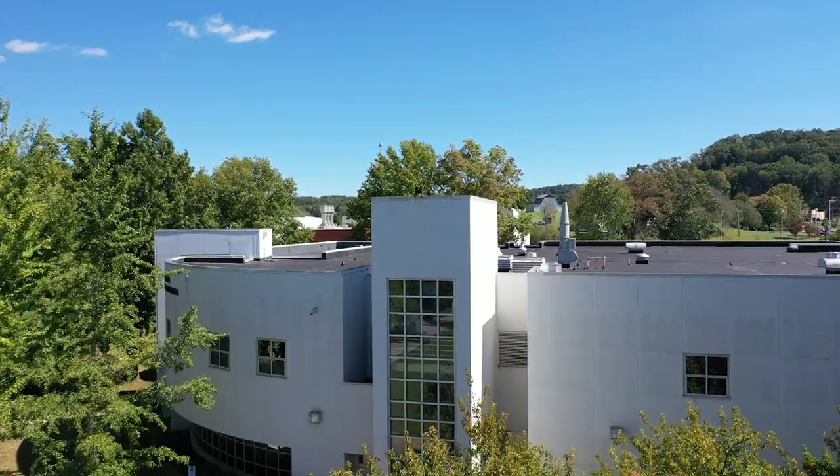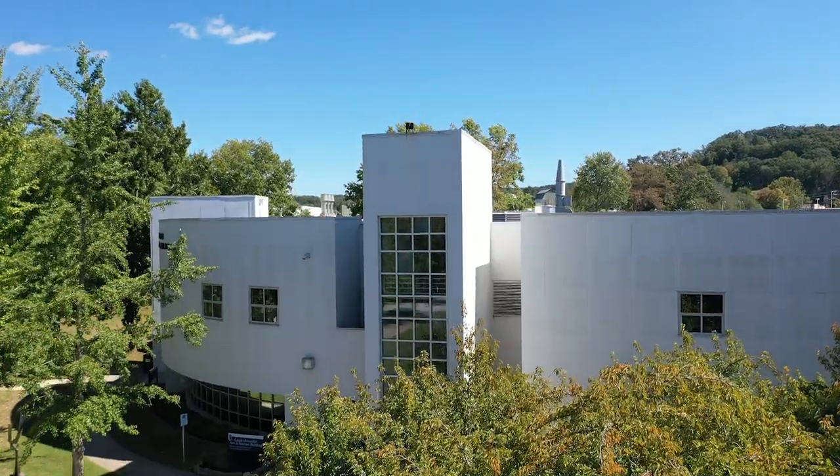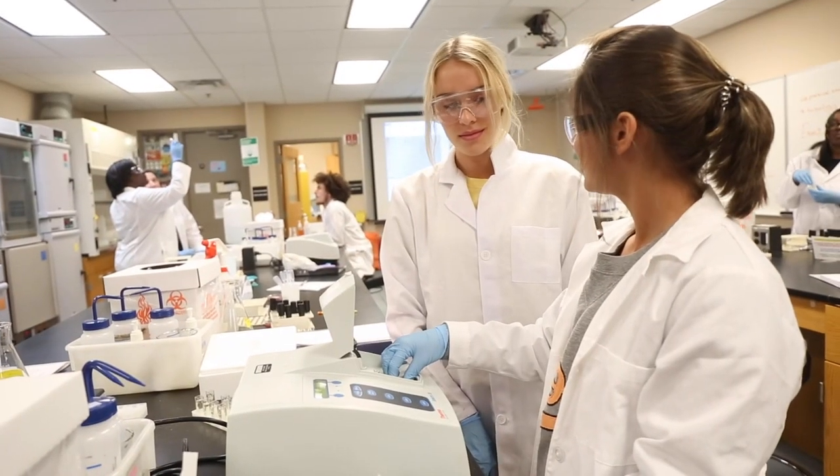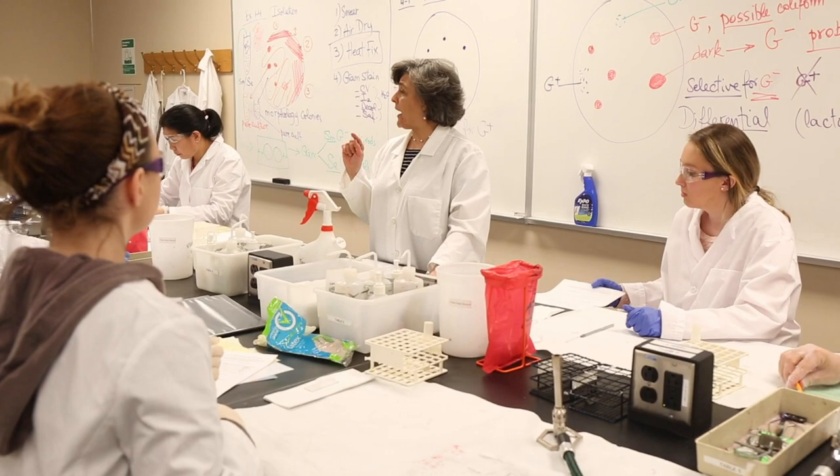Welcome to the Lamar Alexander Arts and Sciences Building, home of a variety of microbiology, anatomy, and chemistry labs. There are also student resources available here, as well as the Disability Services Office.